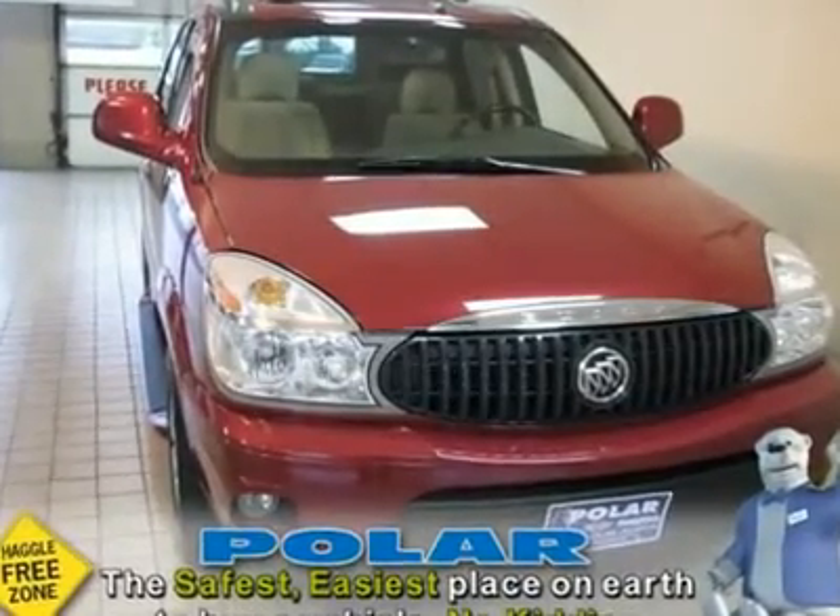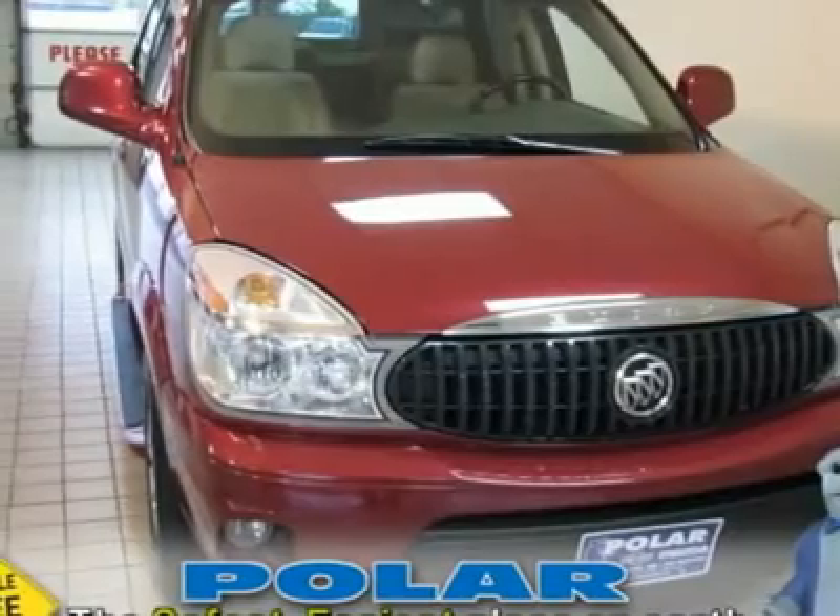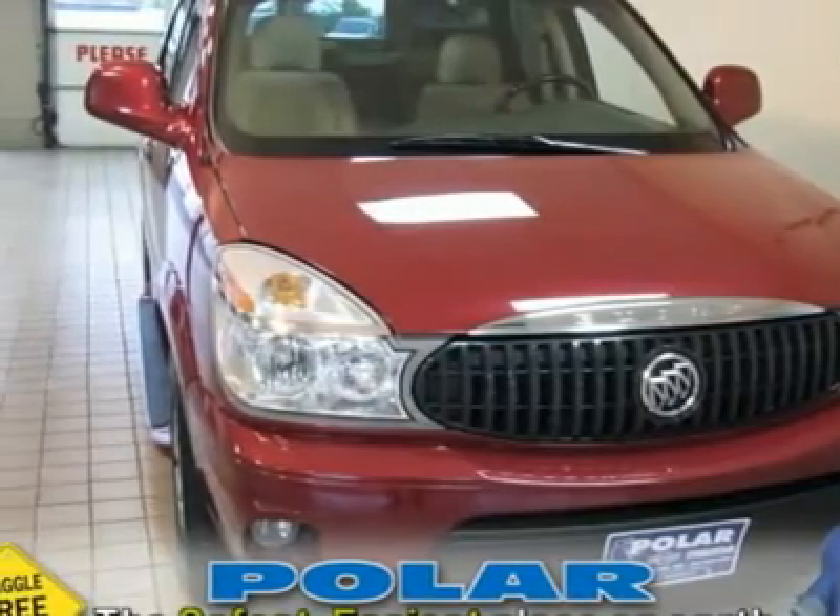Fresh trade. Leather. Sunroof. You won't find a nicer 2006 Buick Rendezvous than this one-owner Kriapov.